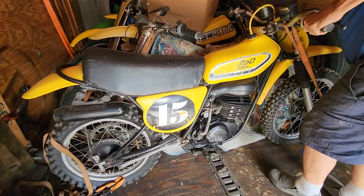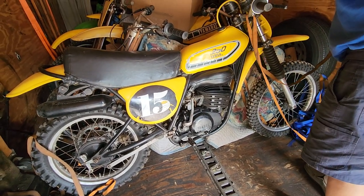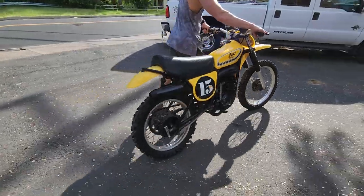The 1976 MX 250. So we've got the 125, the 175, the 250, and the 400 — ready for a dirt rider shootout. Look at that thing. Classic Yamaha monoshock. These things are the cat's meow. Aluminum tank.